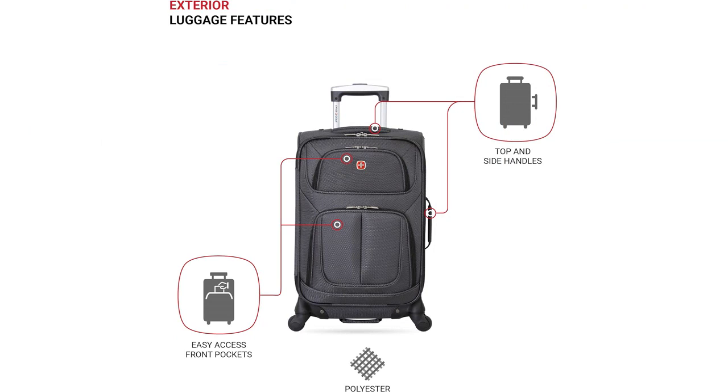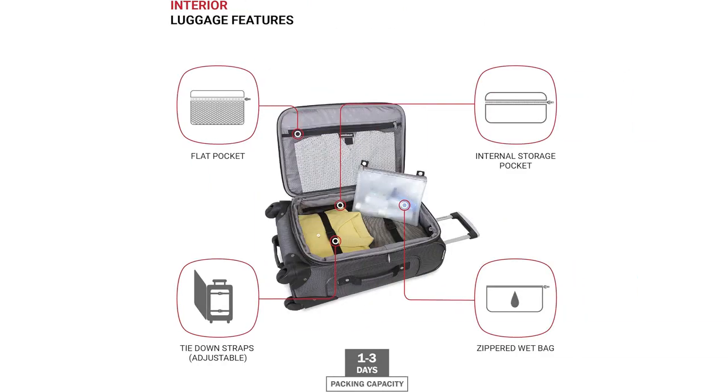The first thing that impressed me about this luggage is its durability. The material is strong and sturdy, and I can tell that it will withstand the wear and tear of frequent travel. The zippers are also high quality and glide smoothly, which is a definite plus.